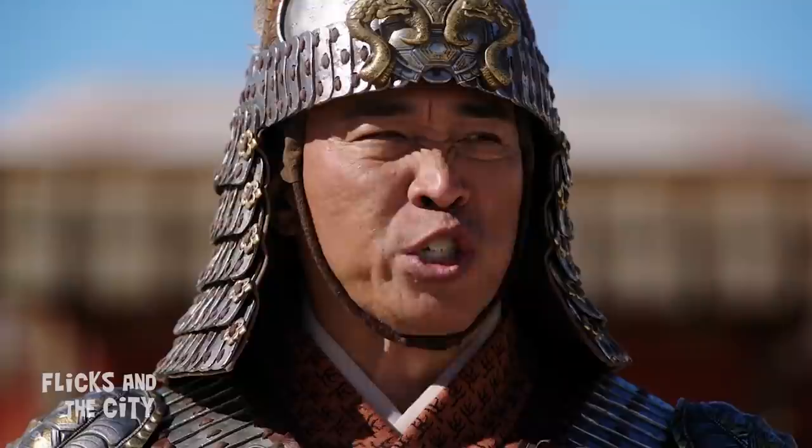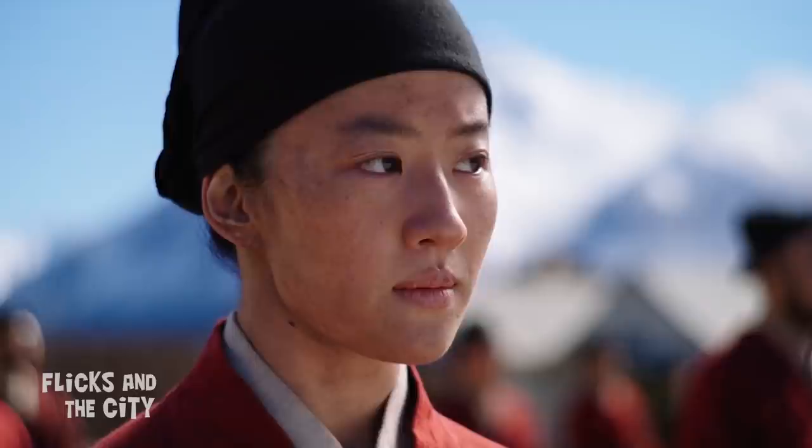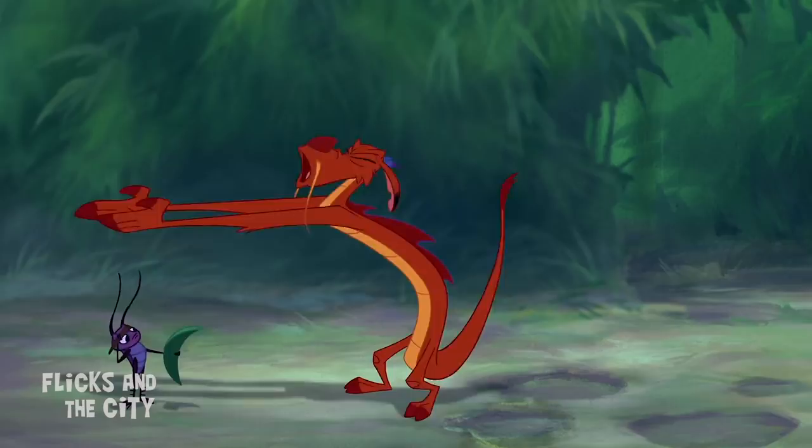There's also a sneaky nod to one of Mushu's most memorable lines from the animated film when the garrison sergeant tells the troops what will befall them if found being dishonest: 'Disgrace for you, disgrace for your family, disgrace for your village, disgrace for your country.' This echoes Mushu's iconic line: 'Dishonour on your whole family — dishonour on you, dishonour on your cow!'